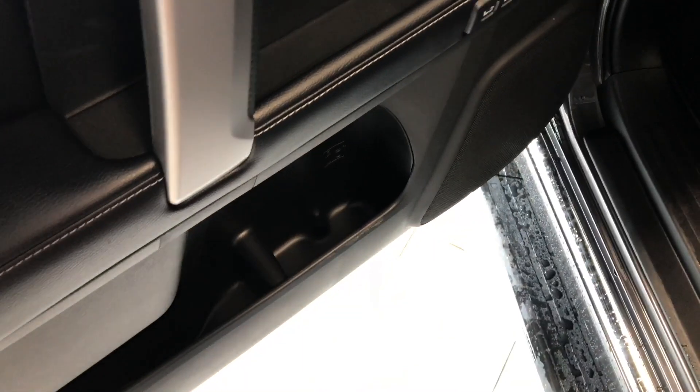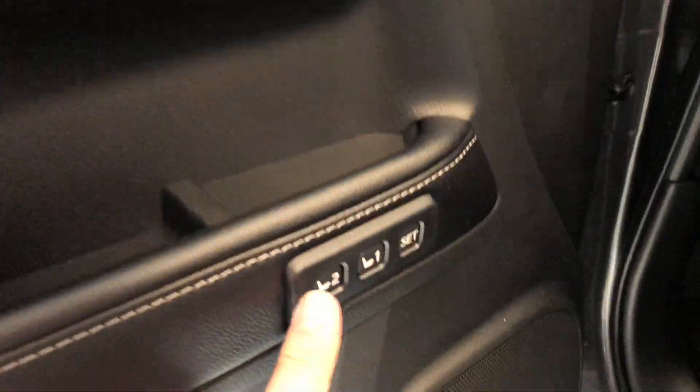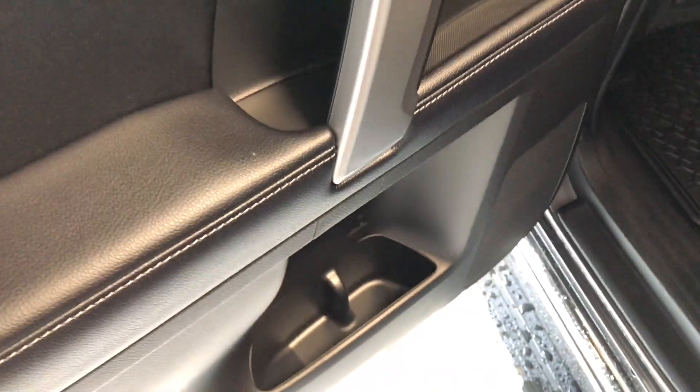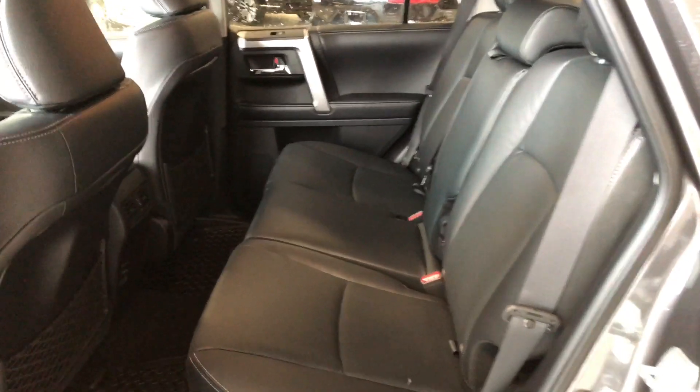On the bottom of the door you have some storage space. Before we open up the cargo, let's take a quick look in the back. On the bottom we do have some storage space just like the driver's side, continuing with the all-weather mats and black leather seating. Behind the front passenger and driver's seat we do have these nice little nets for some extra storage.